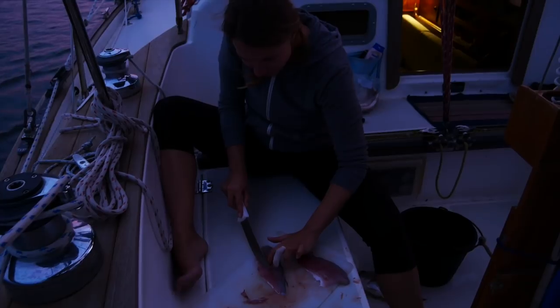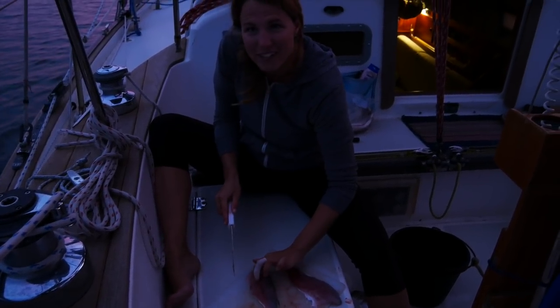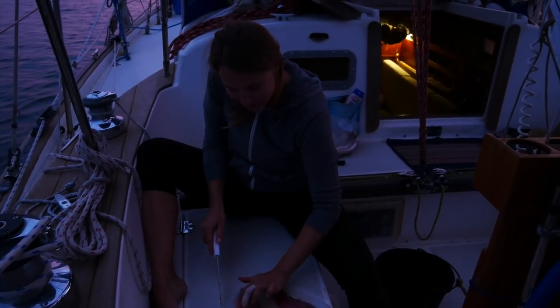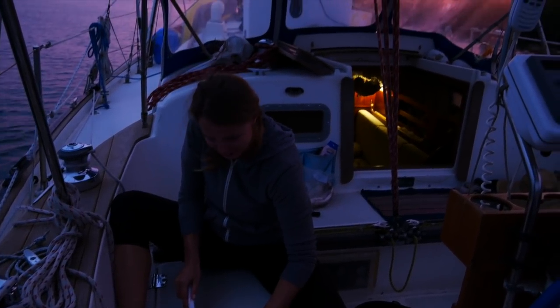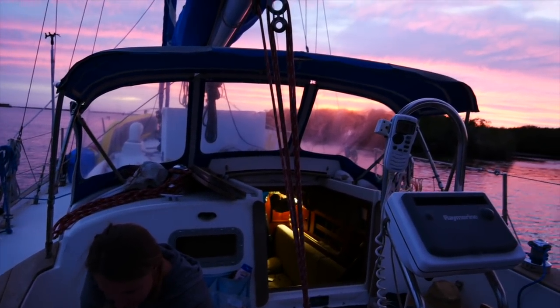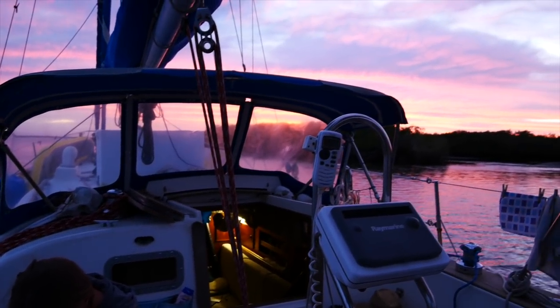Hilary's filleting tonight's catch. We got a corvina and two porgi — fish for dinner finally. It's going to be a nice bit of mashed potatoes and a slaw, and look at the sunset going down over the mangroves. Beautiful.